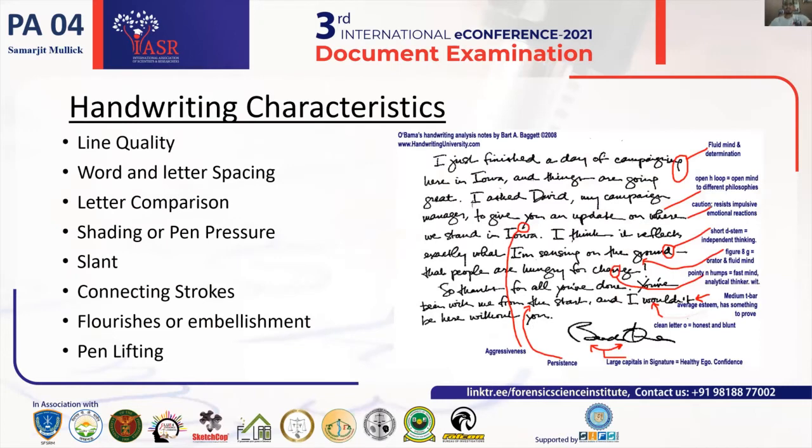Through writing characteristics we can understand line quality, word spacing, shade or print pressure, the slant in which a person is writing, and the lifting of the pen at certain points. We can understand a person's characteristics or whether the writing has been forced, because when a person is writing in a complete flow the pen movement is continuous and there is no lifting of the pen.